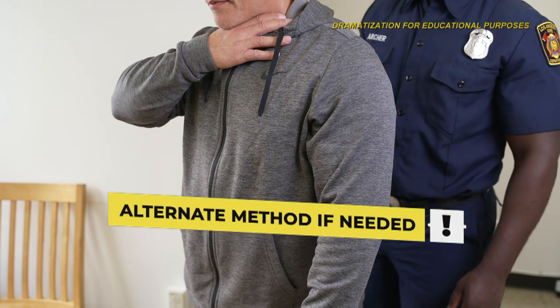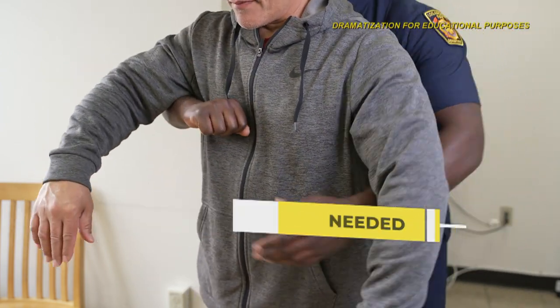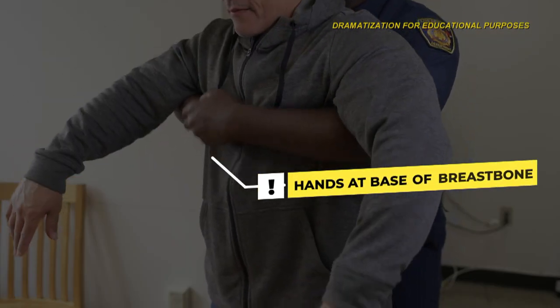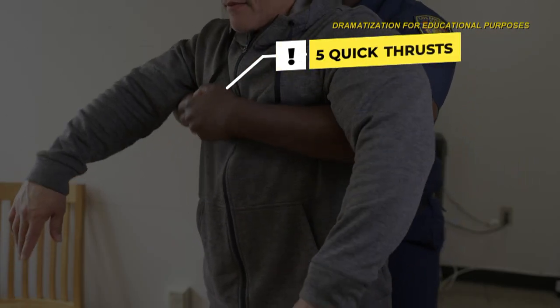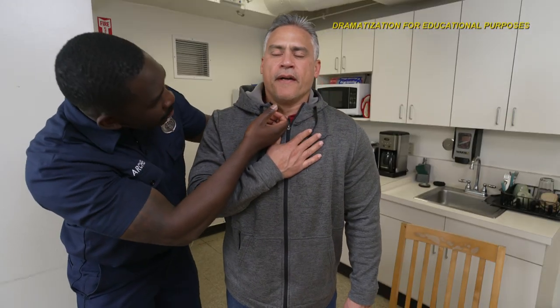If the person is pregnant or you cannot get your arms around their stomach, give chest thrusts instead. Put your hands at the base of the breastbone. Press hard into the chest with a quick thrust. Perform five thrusts and check if the blockage is cleared.